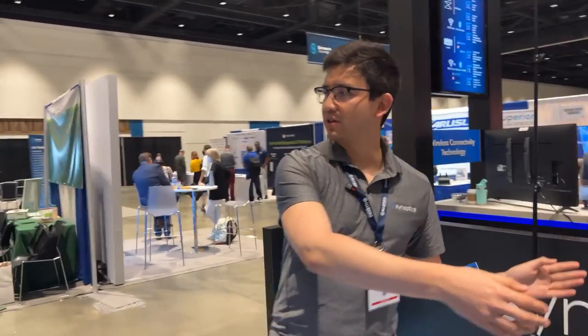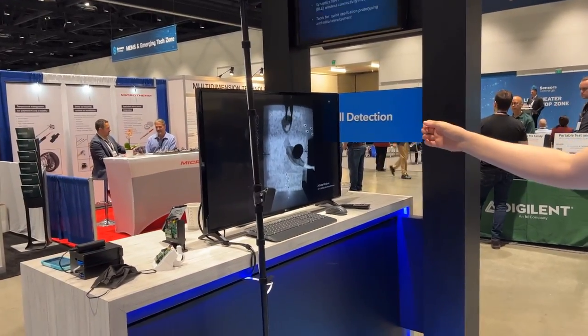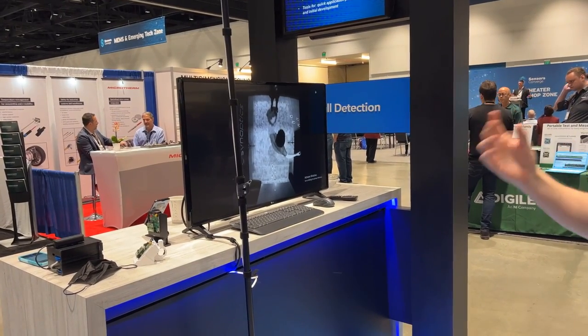Hi, this is Luis from Synaptics. I'm about to show you the fall detection demo that we have. This is using our Katana SOC. It has four MPUs fully dedicated to running the model that we are going to show you. This is targeted at low power applications — we are consuming about 30 milliwatts of power. Here we have a TV where we are going to show you the actual indication of whether a person has fallen or not.